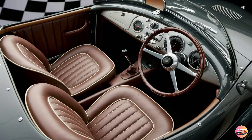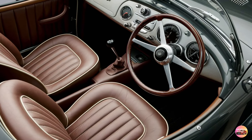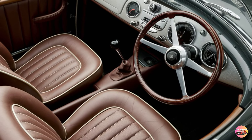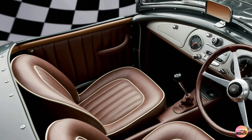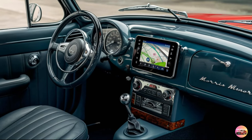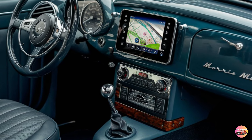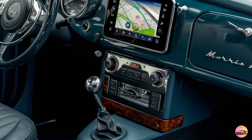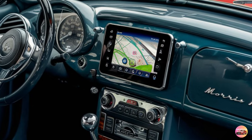The steering wheel is a beautiful throwback to the original Minor's design, with a simple two-spoke layout — but unlike the original, this one is equipped with modern controls for audio and cruise functions. The dashboard maintains the vintage aesthetic with its circular dials and chrome accents, but this car is packed with the latest tech. The centerpiece is the 10-inch touchscreen infotainment system, which supports Apple CarPlay and Android Auto, neatly integrated into the retro-style dashboard. Below the touchscreen, you'll find traditional knobs for climate control, which adds to the old-school feel.